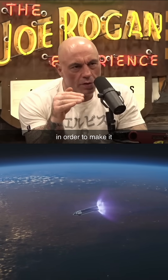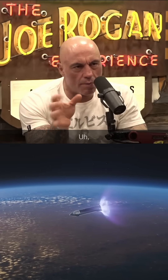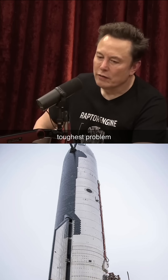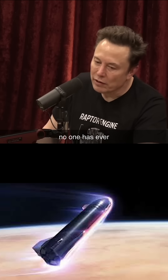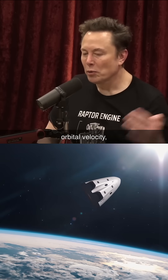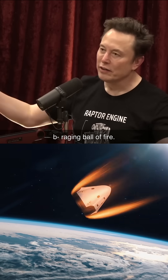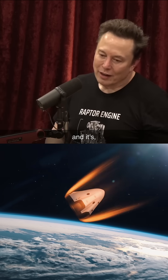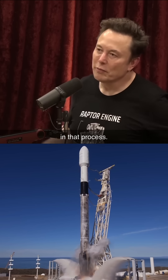What needs to improve in order to make it reusable? What's wrong with it right now? On the ship side, the toughest problem is the heat shield. No one has ever developed a fully reusable orbital heat shield. Because when you come in from orbital velocity, you come in like a flaming meteor — you're just a raging bull of fire. And it's hard to have a heat shield that doesn't partially melt or get destroyed in that process.